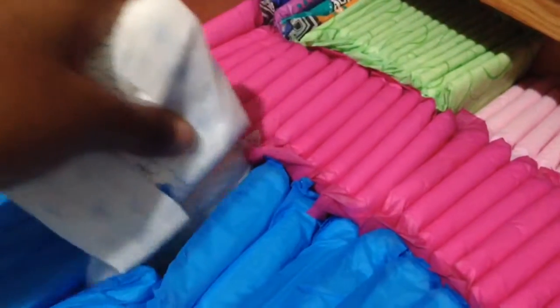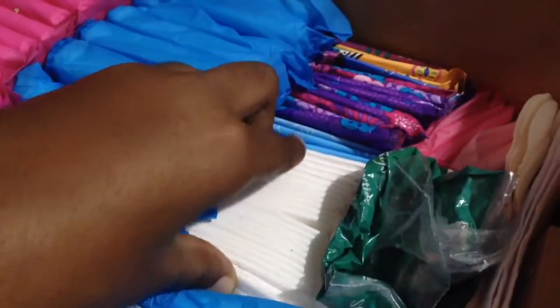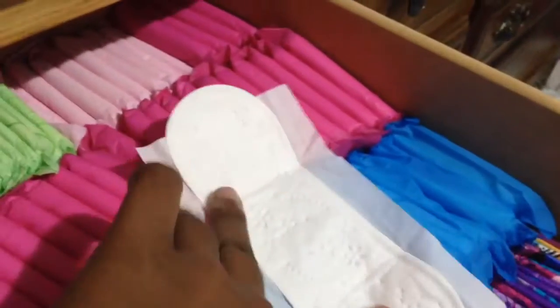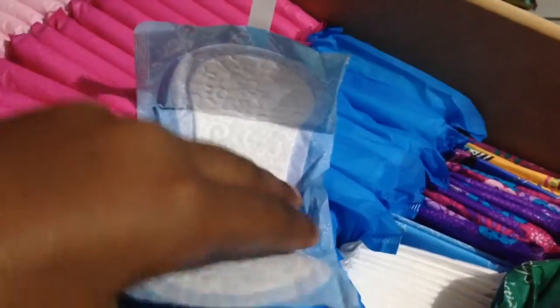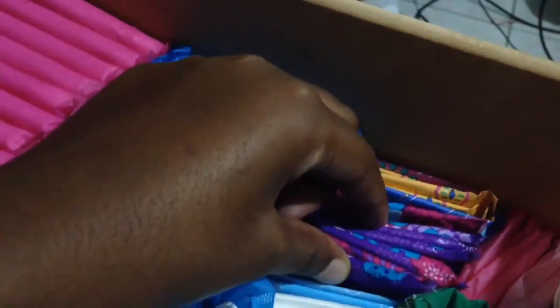Then on to my liners. From here to here I have the Curves panty liners. Then from here to here I just have some Always liners — I don't really know the name but these are pretty popular, so if you watch any other stories you might see them. I believe these are the Always Dailies small ones.